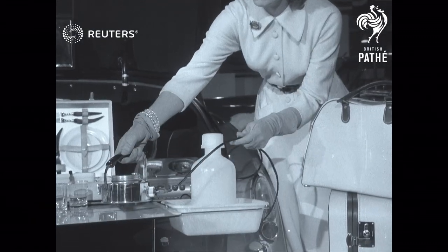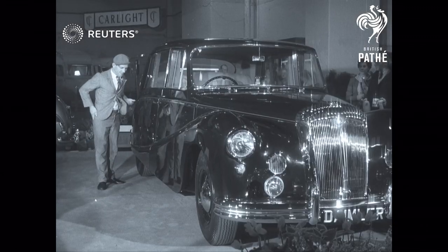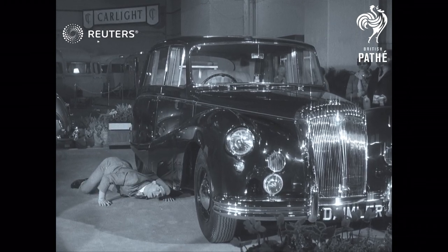But some car owners are more interested in what makes the wheels go round. Norman Wisdom is one of those, and he decided to have a look underneath the Daimler.